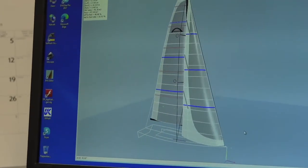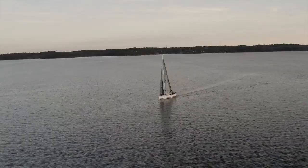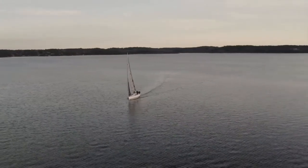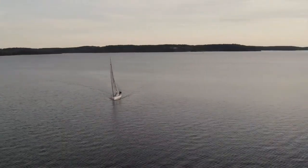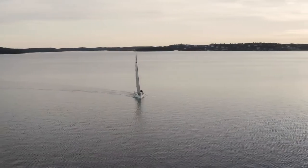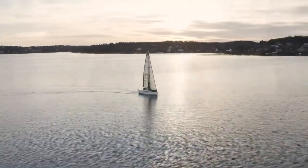When Arcona makes a new model, we get the drawings and then we design the sails before the boat has even touched the water. Then we develop the sails and sail with the boat around five times in different conditions. Then we re-cut the sails, because you can't make perfect sails just from a drawing — you need to fly them on the boat. We do that five or six times before we finalize the design, so we have perfect sails for the boat from the first day sailing.